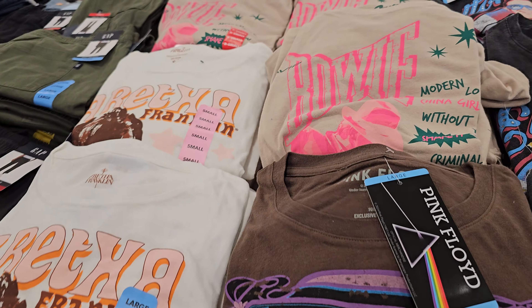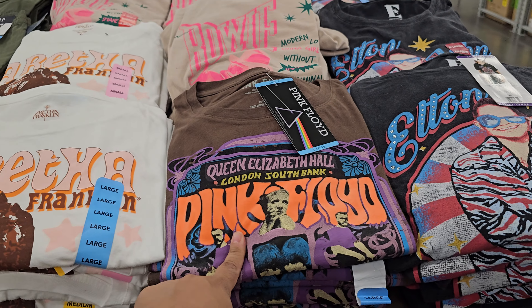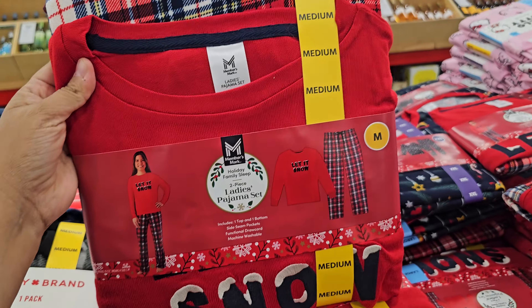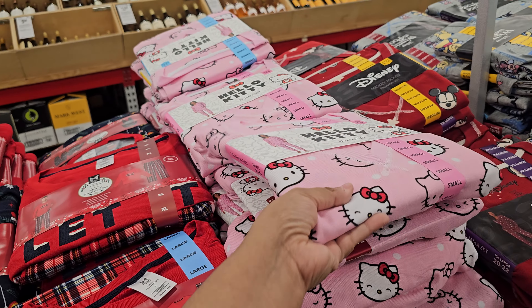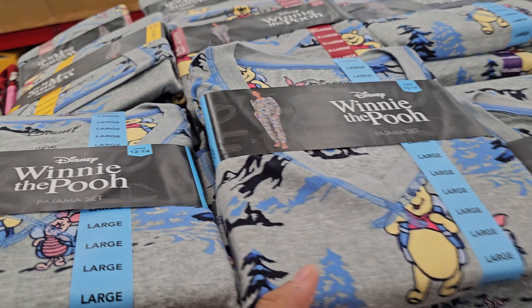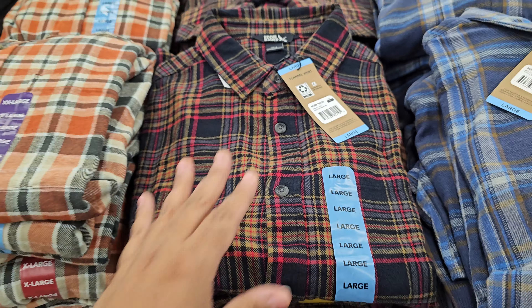Elton John — is there no more? I think that might be in the men's department. But it was like $4, so I was gonna buy that one. Lucky Brand Pajamas — what is this one? Let It Snow. I think these are $17. And Hello Kitty is $17. They do have Disney in here — Winnie the Pooh. They're all $17.